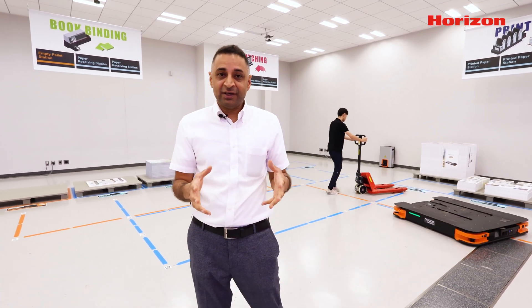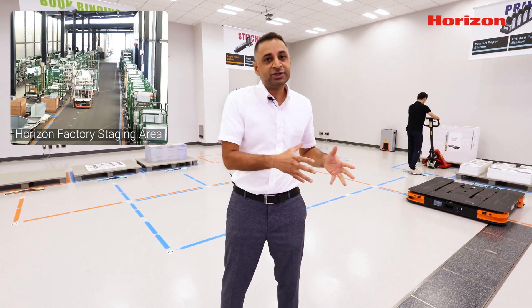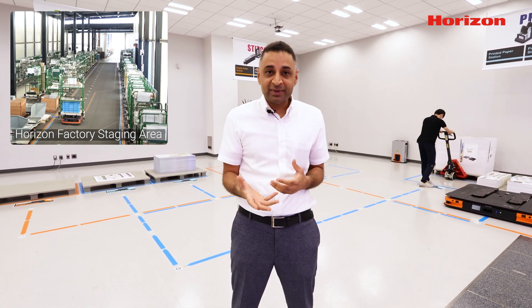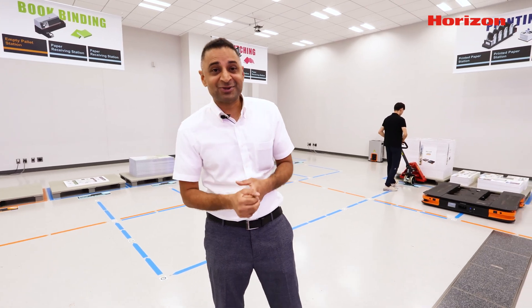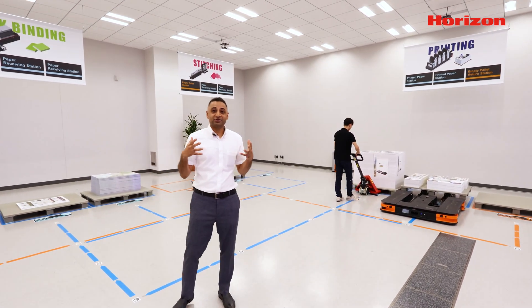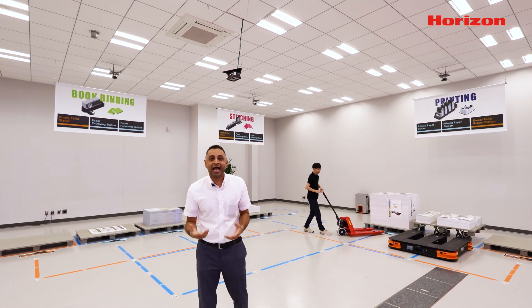So we introduced AGV to move parts from one building or one location to another. After using AGV, we found that it helped us increase productivity. Not just productivity — it also helped to increase motivation among our staff. Here in this layout, we are introducing a solution which is easier to understand and actually apply in reality.